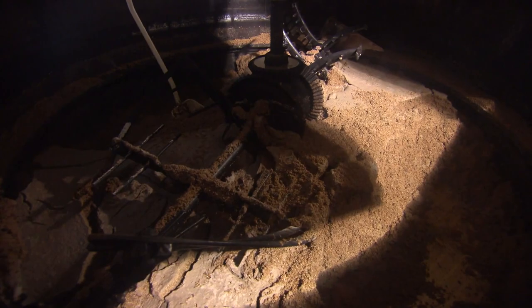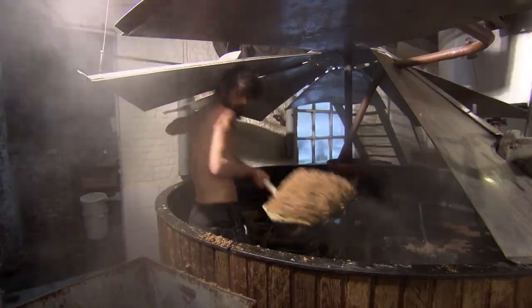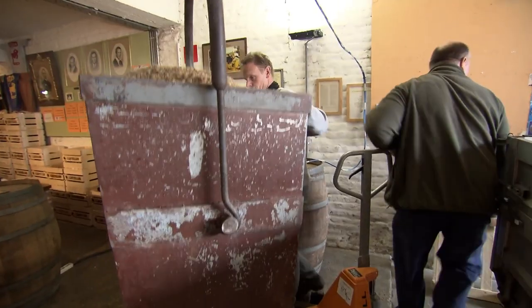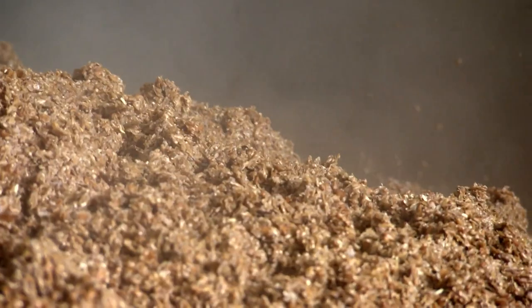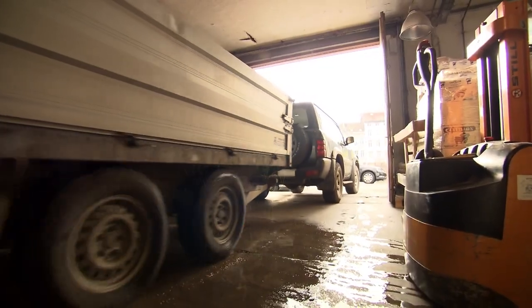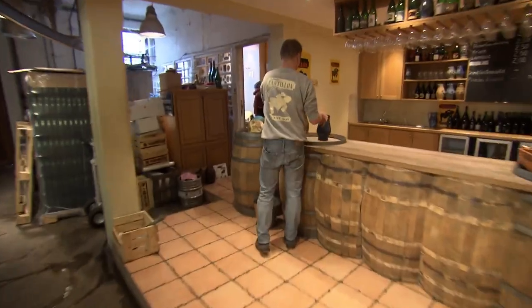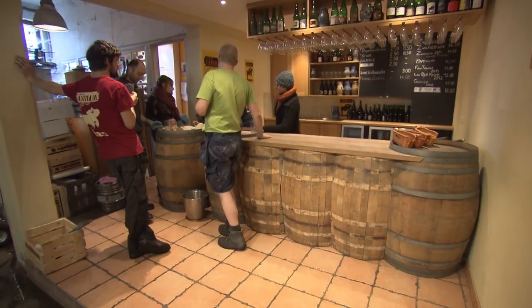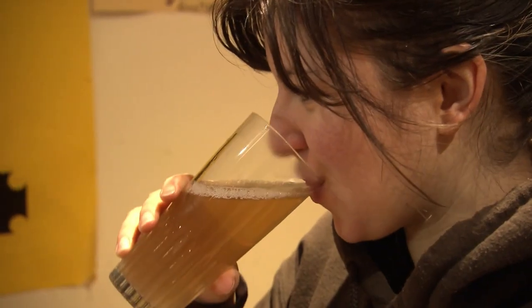The big mash tun now needs to be cleaned out — a job for one lucky crew member. The beery mulch is then loaded up to be used as cattle feed. Somewhere in Belgium, there'll be a party going on in a dairy farm tonight. Jean then rewards the gang with a little sample of the wort — this half-finished beer tastes like a sweet liquid porridge. Brussels tea.